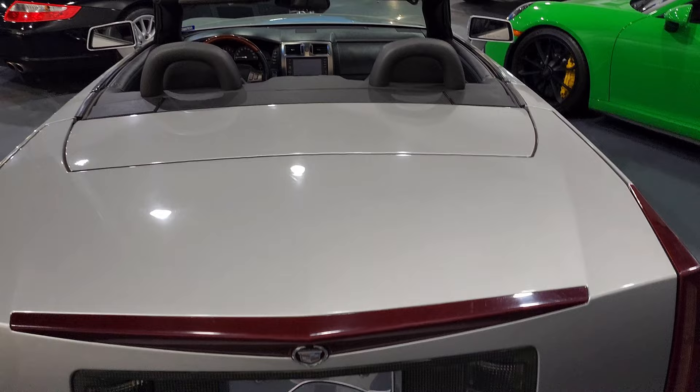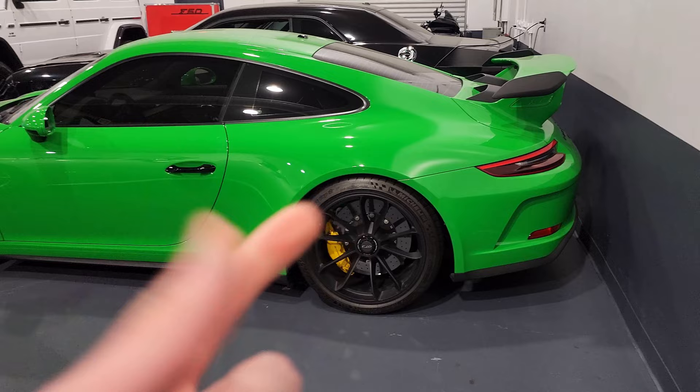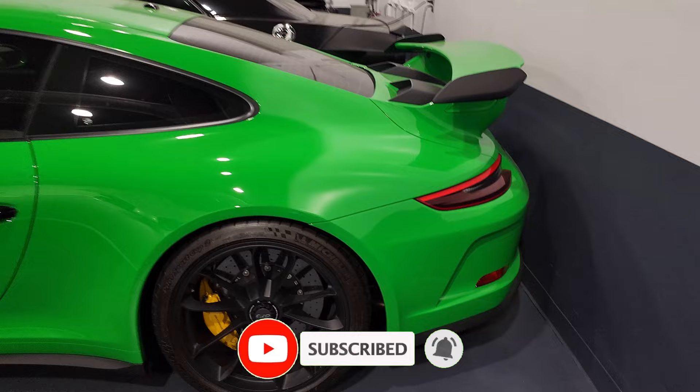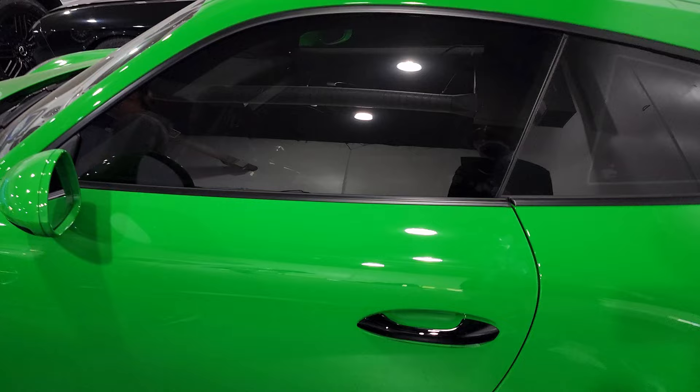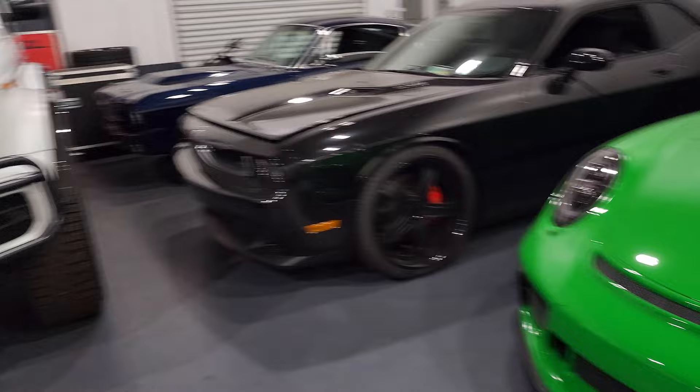And then we got a beautiful green 991.2 GT3. I don't know the name of this color. It's very green — not Python green, not Mamba green. It looks like Kermit green or something. It is just spectacular. Six-speed manual. I don't think you guys understand how much I love GT3s. I don't think there's a car that I would rather have than a GT3, especially for the money. This is just top, top, top right here.